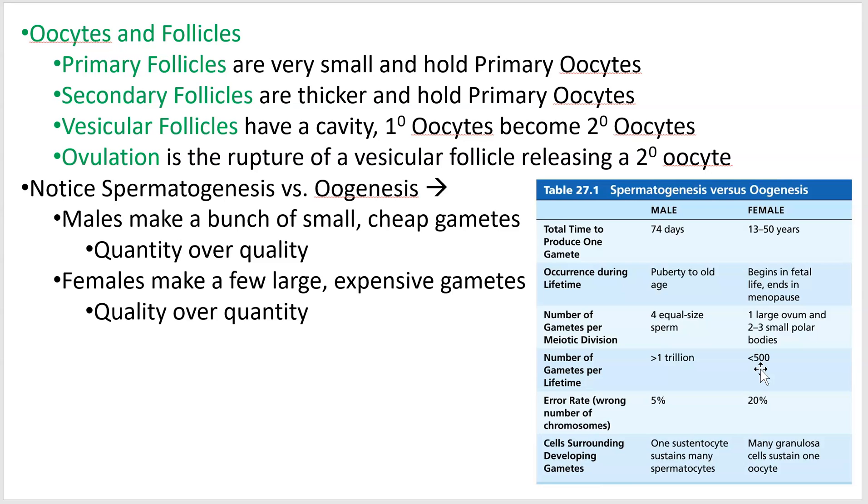Evolutionarily speaking, there's a greater-than-zero chance of dying during childbirth. There's a large, valuable egg to protect, and so female choice of mate is a bit more picky. Many animals exhibit this where you have female ultimate choice — the female gets the final call.